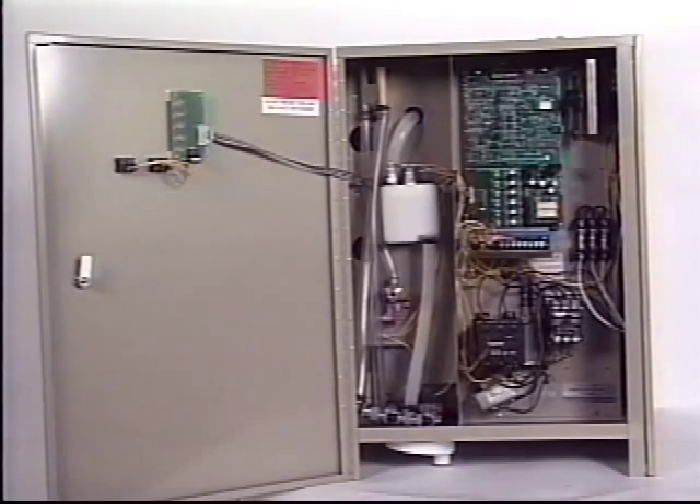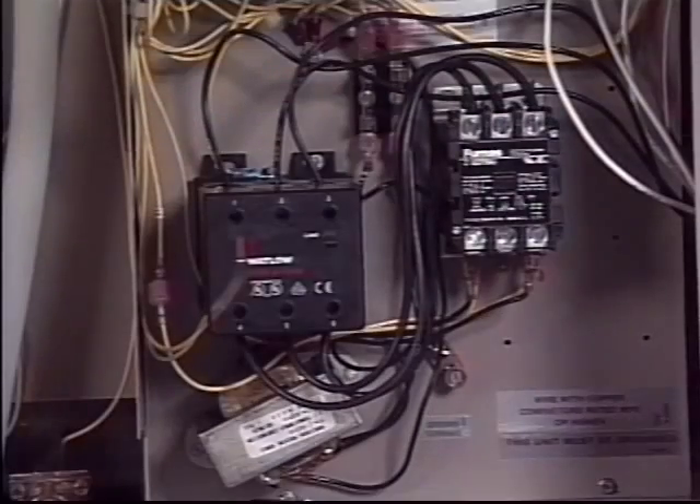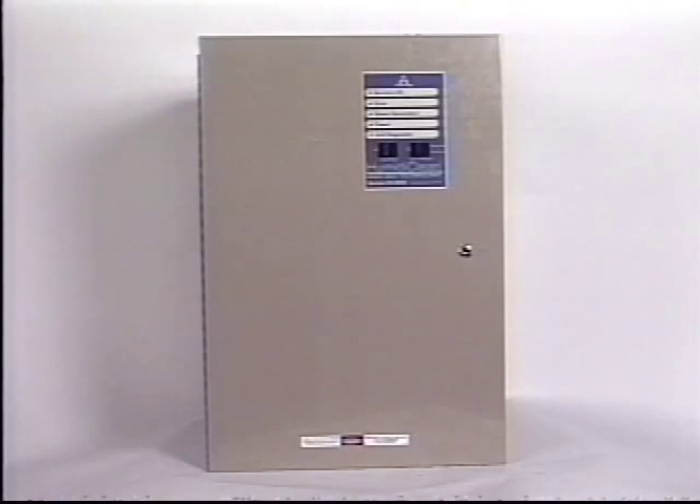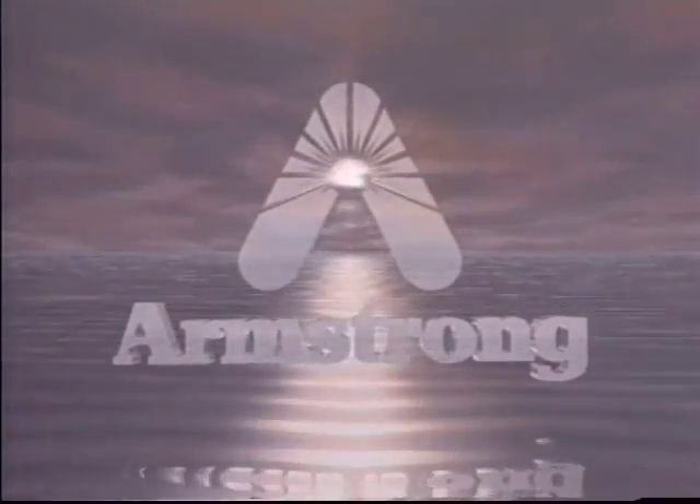There are several reasons that the Humidoclean outperforms other steam generator type humidifiers on the market, but those are different stories. Ask your Armstrong representative to tell you about them as well.